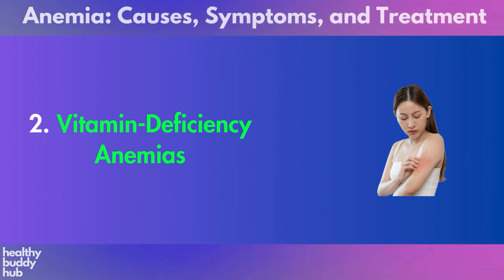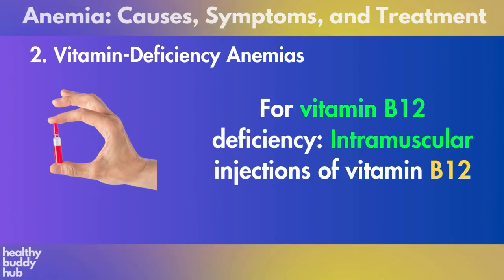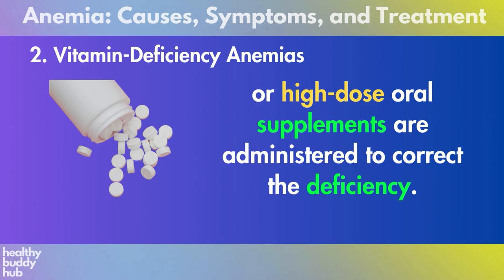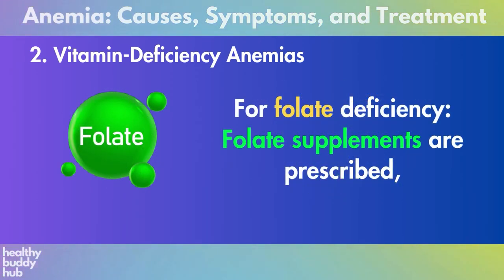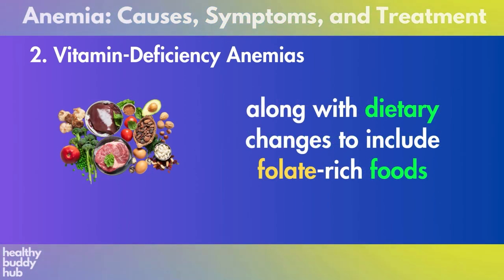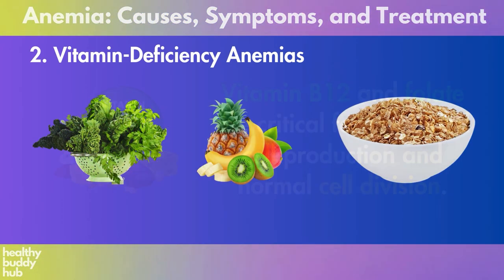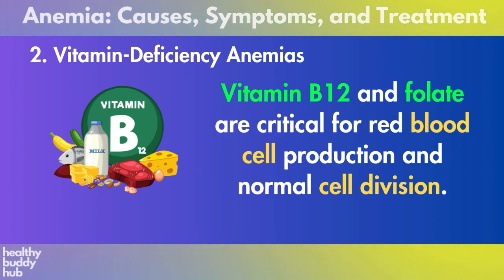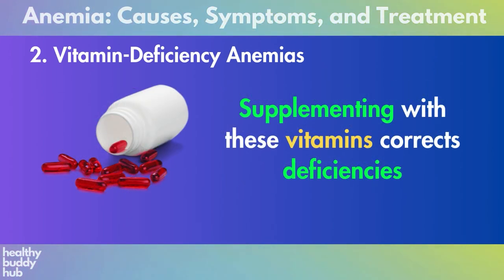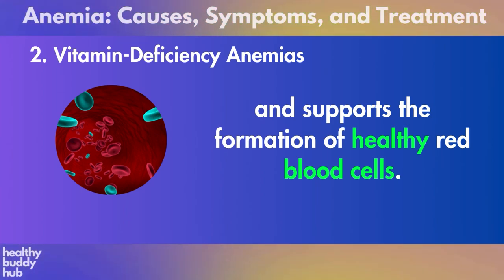Two: vitamin deficiency anemias. Treatment depends on the specific vitamin deficiency. For vitamin B12 deficiency, intramuscular injections of vitamin B12 or high-dose oral supplements are administered to correct the deficiency. For folate deficiency, folate supplements are prescribed along with dietary changes to include folate-rich foods such as leafy green vegetables, fruits, and fortified cereals. Vitamin B12 and folate are critical for red blood cell production and normal cell division. Supplementing with these vitamins corrects deficiencies and supports the formation of healthy red blood cells.